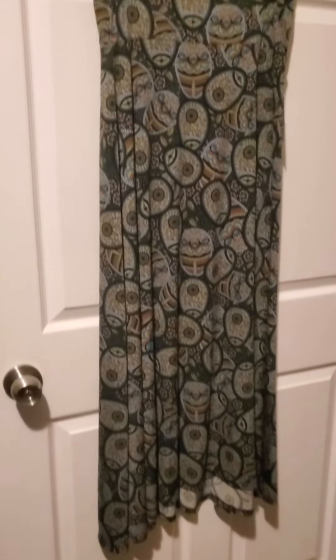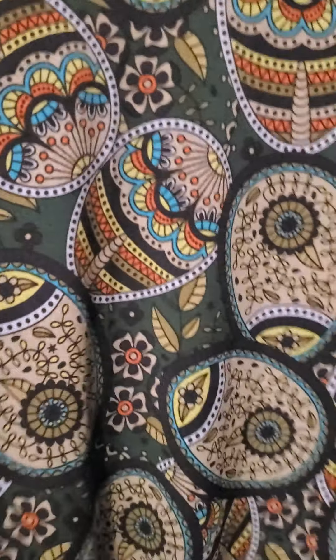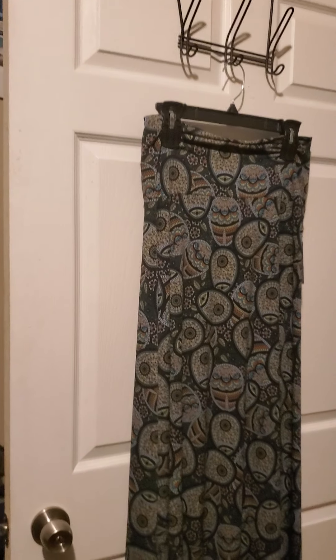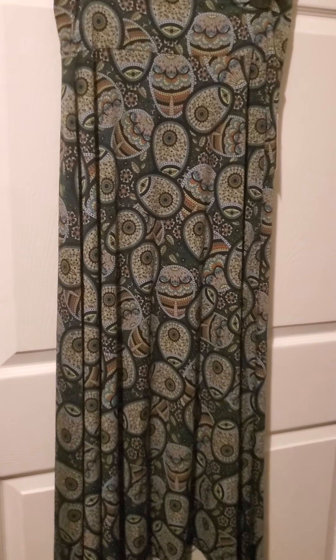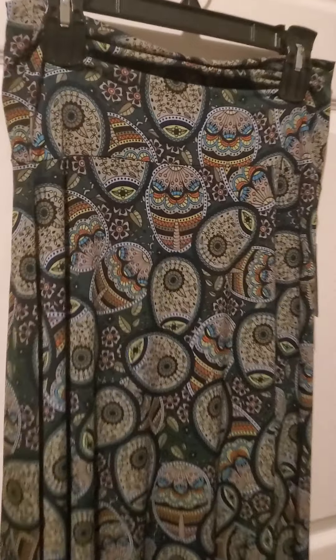Here we have item number three, which is another maxi skirt. This one is also in a size small and it has — I don't know what kind of print this is — but it's really, really cool. It's also a dark color, definitely good for fall and winter. It is a maxi skirt and they are stretchy. So for example, if you're a size medium you could still wear a small. If you're a size large you could wear a medium. I always go down a size in maxi skirts because I like them to be tight at my waist. But you do what you want. That's number three.